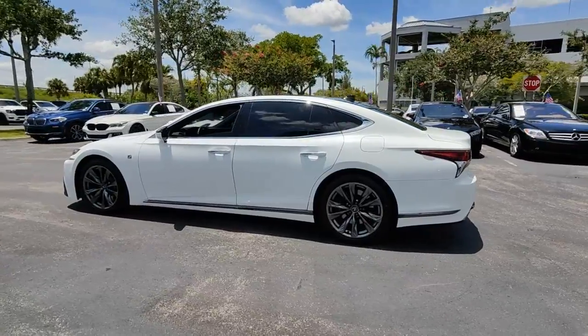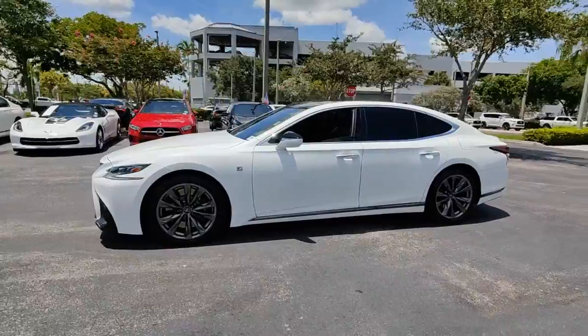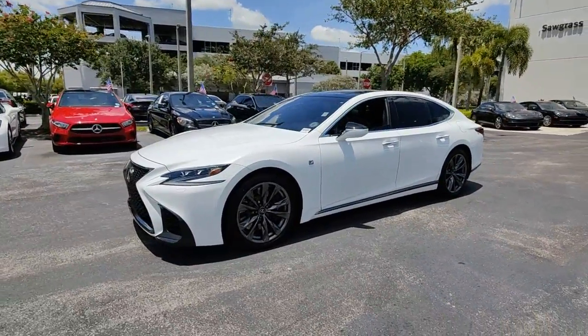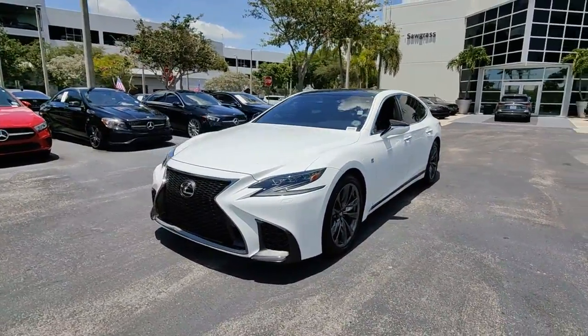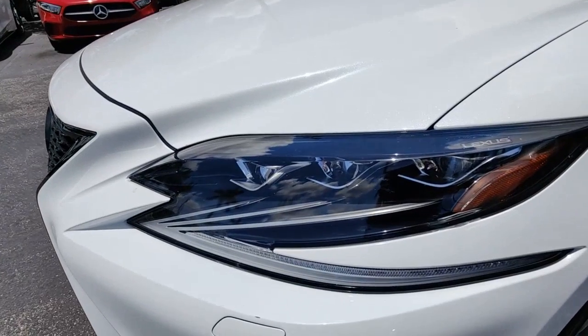The following are some of this vehicle's highlighted options: navigation system, keyless entry, sunroof/moonroof, power passenger seat, power driver seat, electronic stability control, aluminum wheels, dual zone AC, heated front seat, and seat memory.